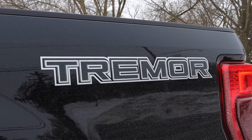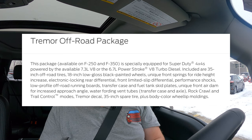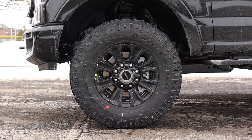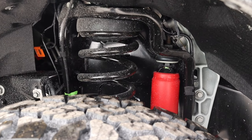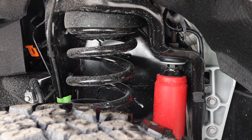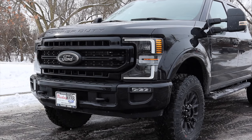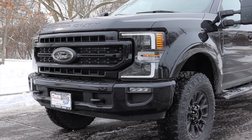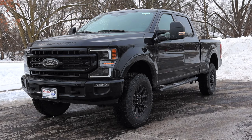Before we go any further, I'll outline what the Tremor package includes, straight from Ford's official website. This package is available on the F250 and F350 and is a specially equipped Super Duty 4x4 powered by the 7.3 liter or 6.7 liter PowerStroke V8 diesel. Included are 35-inch off-road tires, 18-inch low gloss black painted wheels, unique front springs for ride height increase, electronic locking rear differential, front limited slip differential, performance shocks, low profile off-road running boards, transfer case and fuel tank skid plates, unique front air dam for increased approach angle, water forwarding vent tubes for the transfer case and axle, rock crawl and trail control modes, a Tremor decal, 35-inch spare tire, and body color wheel lip moldings.